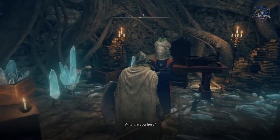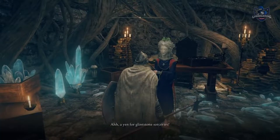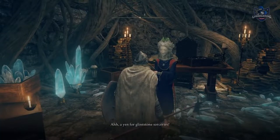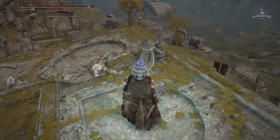First, speak to Sorceress Sellen at the Waypoint Ruins Cellar. In your first conversation she asks if you want to be her protege, and basically we need to find scrolls for her in order to learn more spells, and there are three to collect.